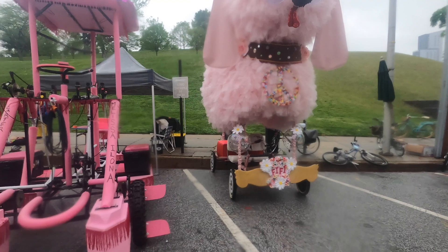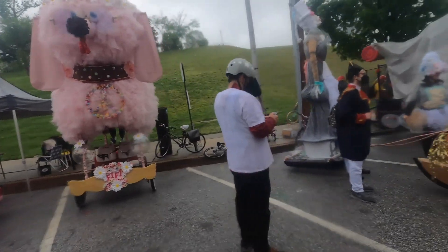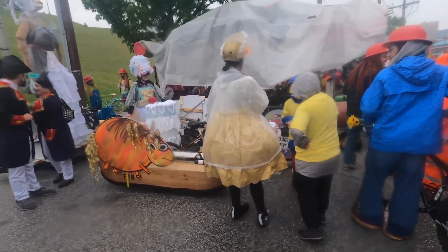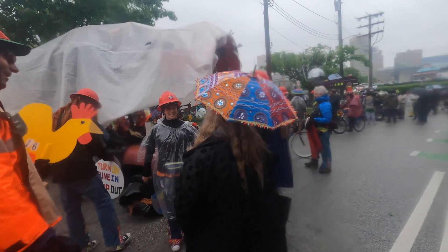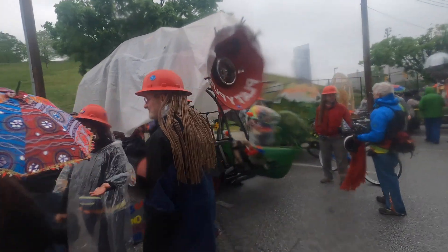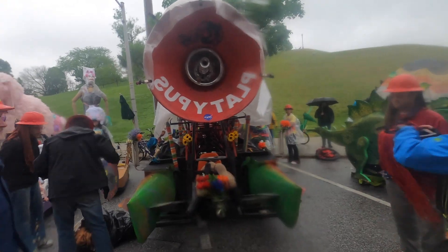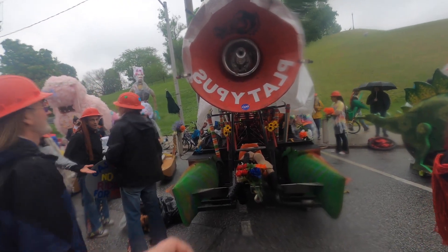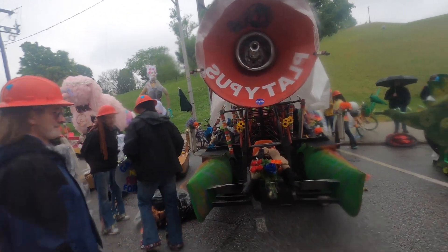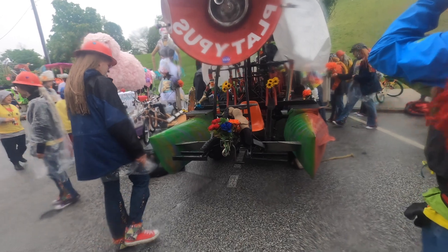Fifi — always a pleasure, always back. Made by the museum itself — big lady. The platypus. I like how it's written backwards so the cars can see. That looks incredibly strong.